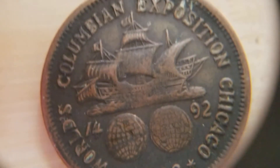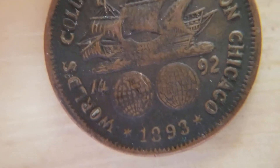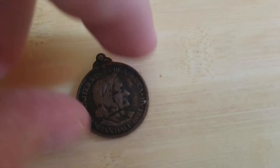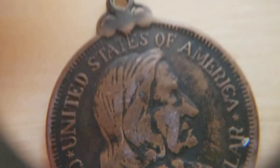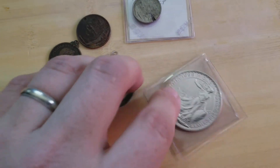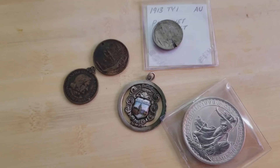My final item is another medal — also Columbian Exposition. I think that loop up there was originally with this piece. It's basically a copy of the Columbian Half Dollar. Pretty close. There's some cool stuff I recently picked up, and I wanted to share with you guys just some neat stuff you don't see all the time. Thank you for watching — if there's anything you guys want to share, let me know. Have a good day.